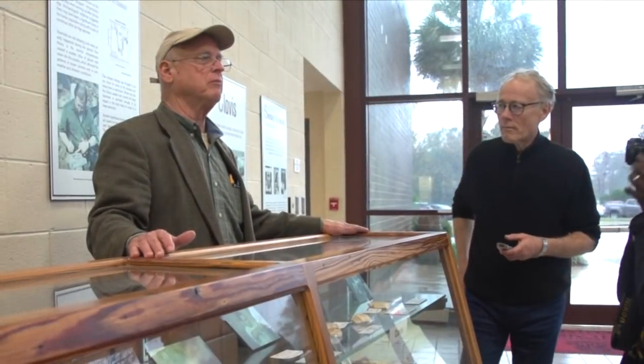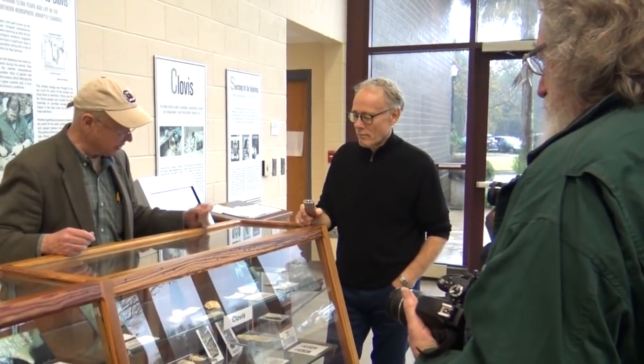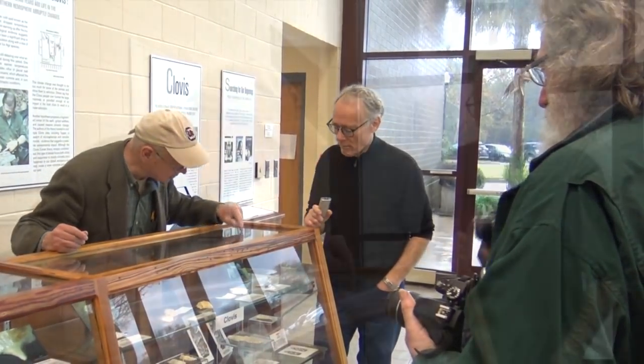The upper site for the Clovis people is primarily a core manufacturing site. The chert is there, they're processing it, and they're thinning out, creating these bifaces. And of course what they're trying to get to is the Clovis spear point.